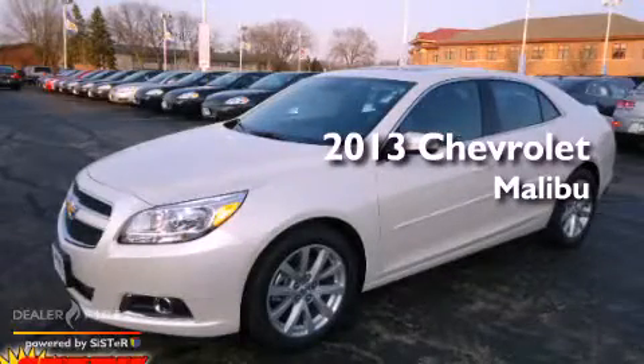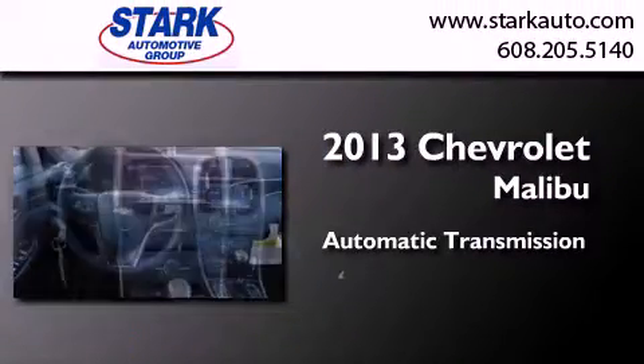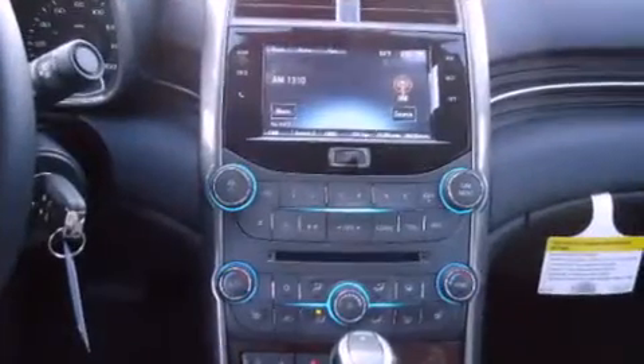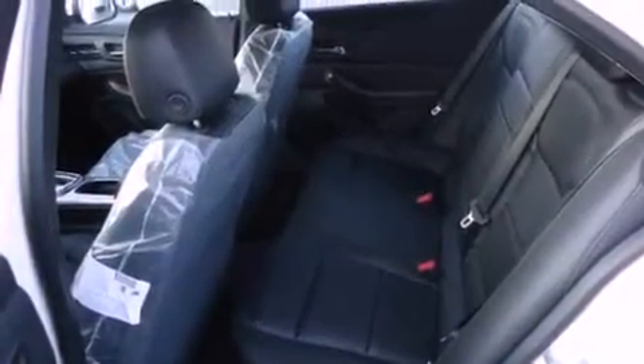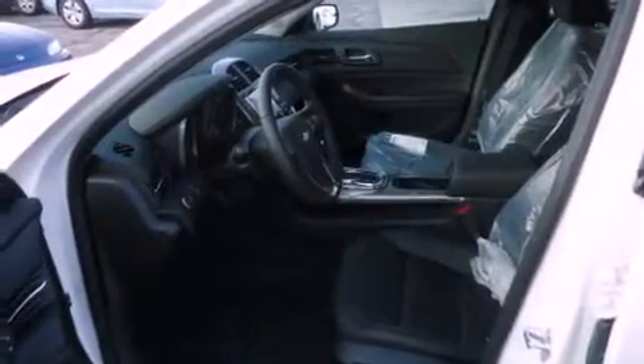This is a brand new 2013 Chevrolet Malibu. This car has an automatic transmission and an inline four-cylinder engine. With an EPA estimated rating of 30 miles per gallon on the highway, fuel efficiency does not take a back seat.